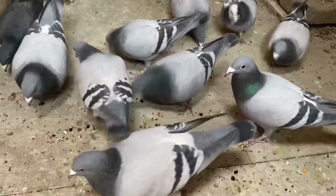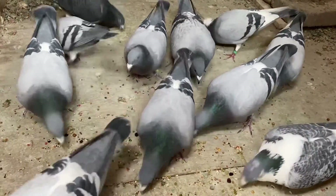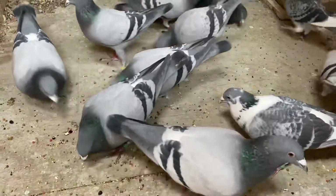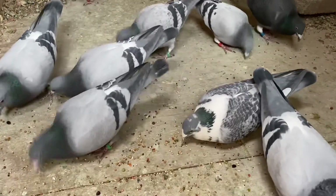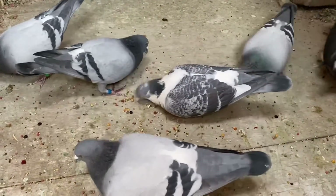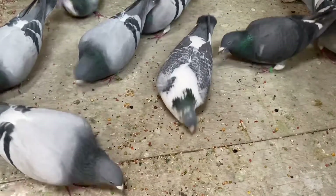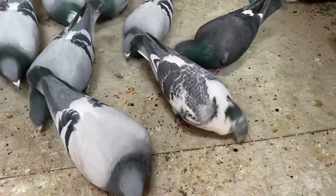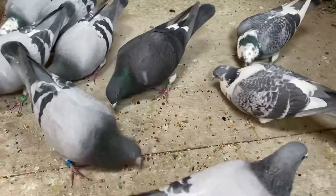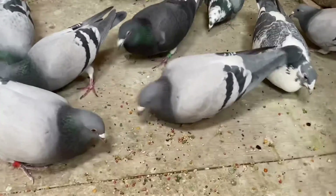Be sure to watch to the end of the video because we're going to take a close look at the eyes of several of my birds and try to assess them based on eye sign criteria. I'm not an expert in eye sign, so I want your help — put in the comments which bird eyes you think are best and why, or which birds you would pair up based on their eyes alone if that's something you do. We're going to have fun with this, so stick with me.